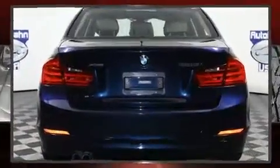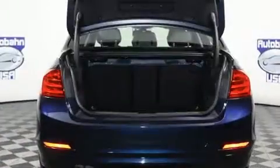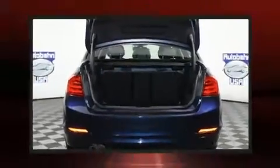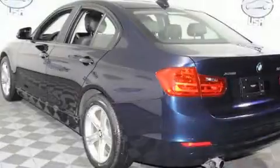The engine breathes better thanks to a turbocharger, improving both performance and economy. BMW prioritized handling and performance with features such as front and rear reading lights, an automatic dimming rearview mirror, turn signal indicator mirrors, and seat memory.